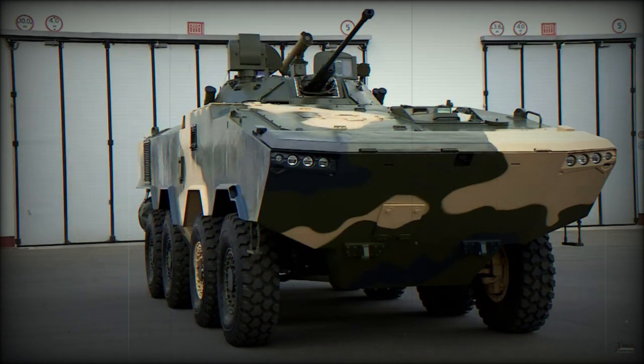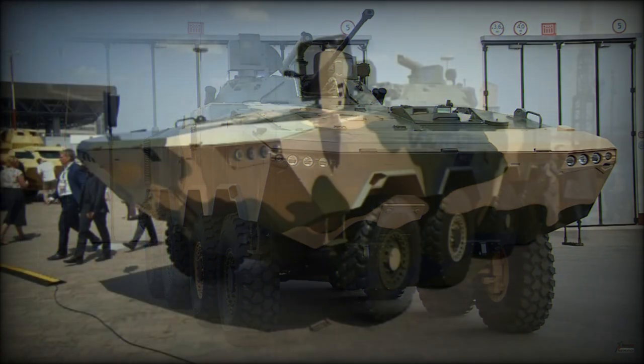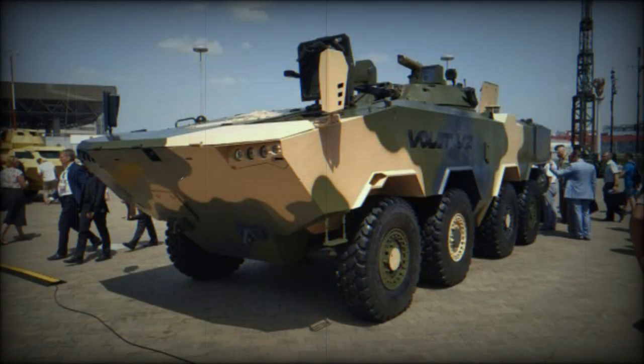In 2022, an improved version of the Volat V2 was observed, using a Chinese unmanned 30mm turret. Regardless of the turret version, this armored vehicle has a crew of three and accommodates eight fully equipped dismounts. Troops enter and leave the vehicle via the rear doors.